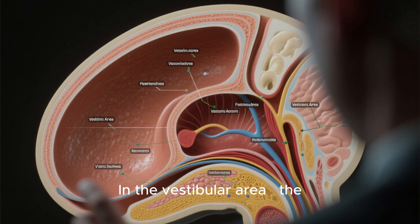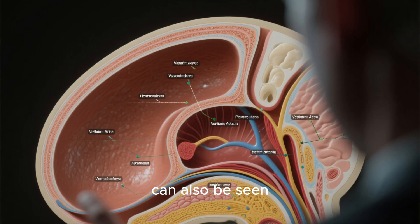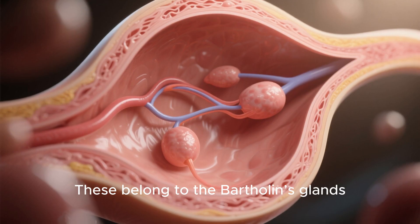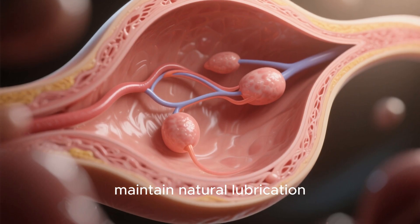In the vestibular area — the region between the labia minora — small openings can also be seen. These belong to the Bartholin's glands, which produce fluid to help maintain natural lubrication.